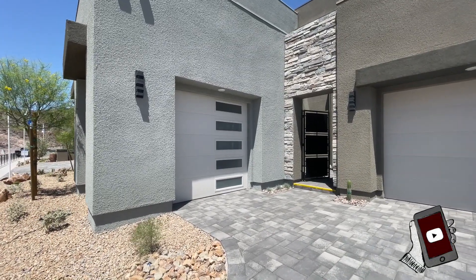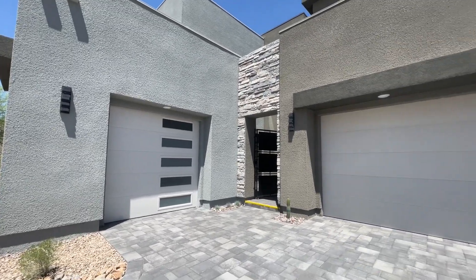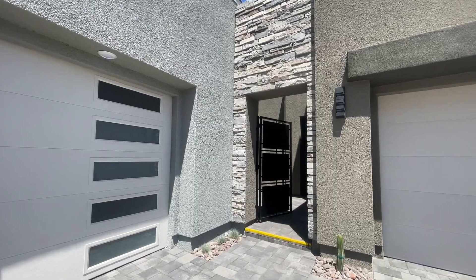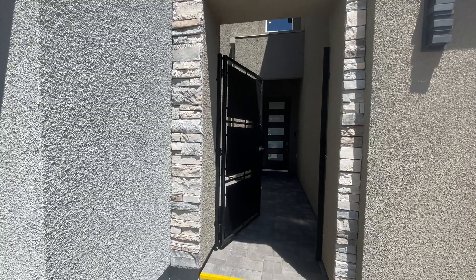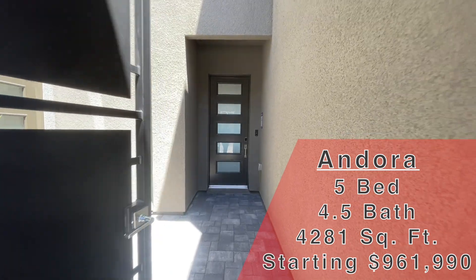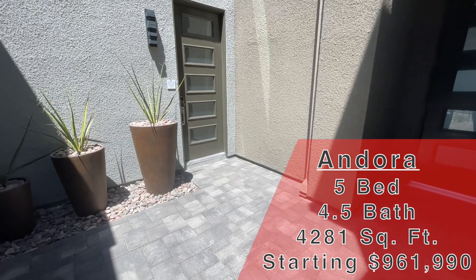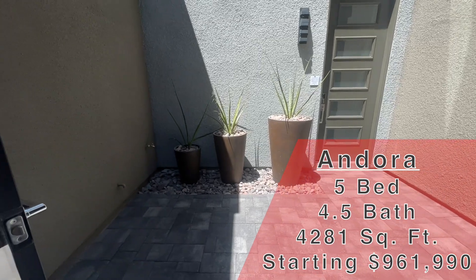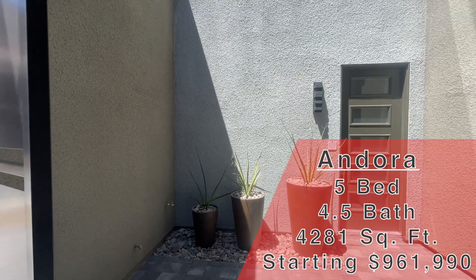If you have questions, all my info is down in the description below. I love this — three car garage right off the bat. So this is a Lennar community, this is Tresor. We're going to be looking at a next gen — this is the Andorra. This one right here is 4,281 square feet, two story, five bed, four and a half bath, and three car garage. This one starts at $961,990.